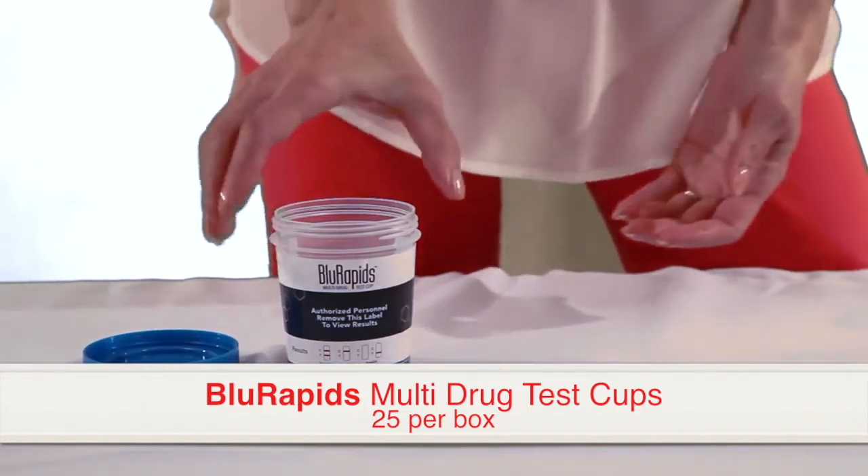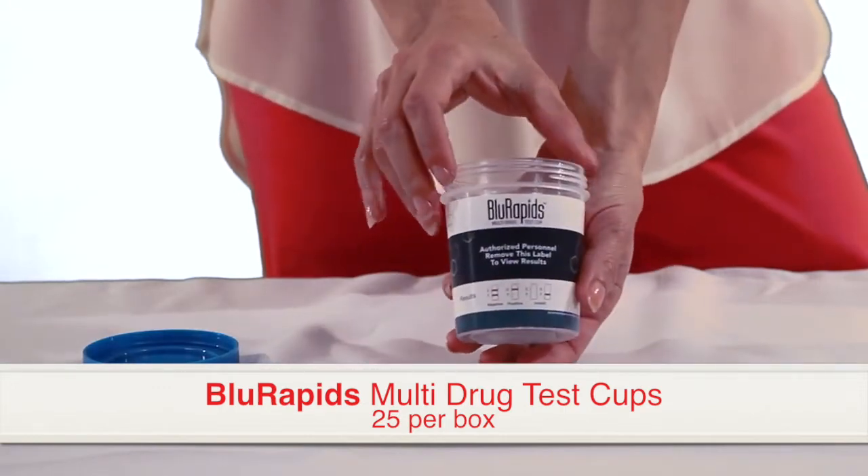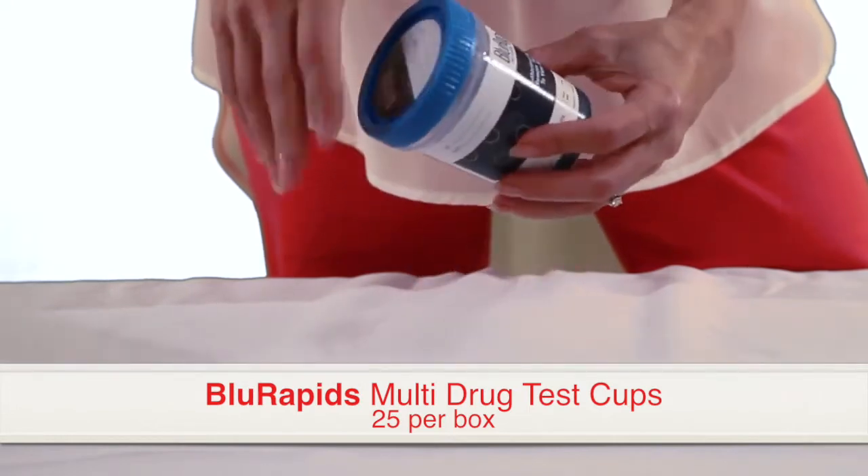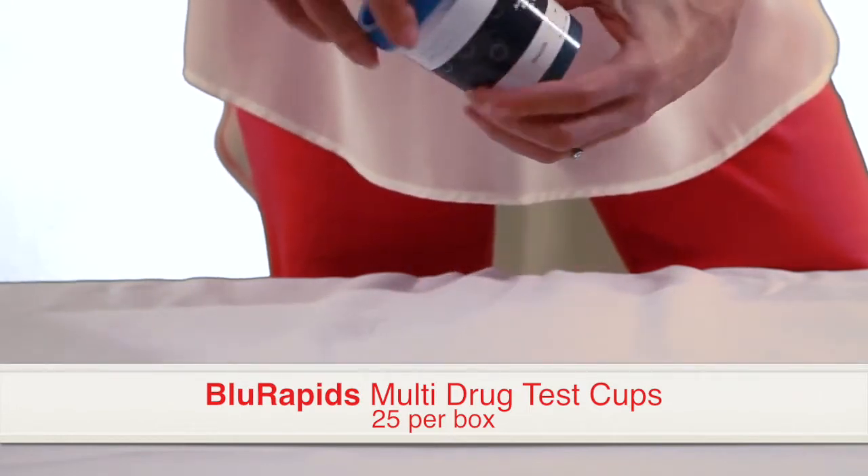Test options for Blue Rapids come in 6, 12, and 13 panel CLIA waived cups. Different drug configurations are also available, as well as an option for adulteration testing.